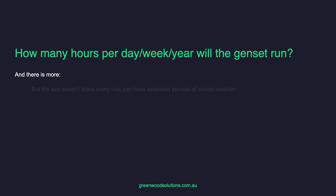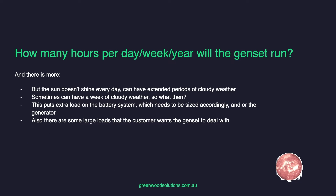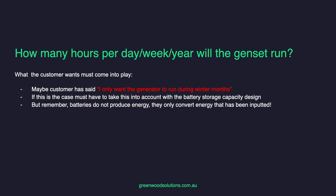But the sun doesn't shine every day — you can have extended periods of cloudy weather, sometimes a week at a time, depending on where you are. All of this puts extra load on the battery system, which needs to be sized accordingly, as does the generator. There are also some large loads the customer wants the genset to deal with. What the customer wants must come into play — for instance, maybe the customer only wants the generator to run during winter months. If this is the case, battery storage capacity design must account for that. Batteries don't produce energy; they only convert energy that has been imported. There are many factors to consider, but in this scenario we have to make some decisions.